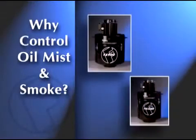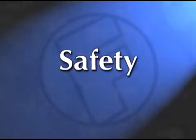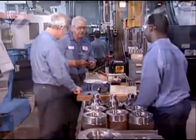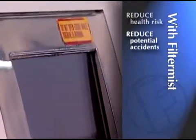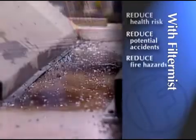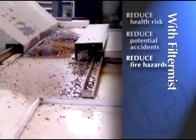Forward-thinking companies that currently use FilterMist do so for several reasons. Safety is at the forefront. Personal health and well-being is critical to an effective manufacturing environment. With FilterMist, you reduce the health risks associated with dangerous pollution. You also reduce the risk of accidents due to slippery surfaces that oil mist creates, and reduce fire hazards by eliminating oil deposits that allow fires to spread quickly.